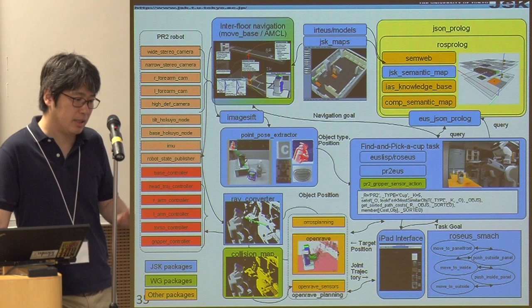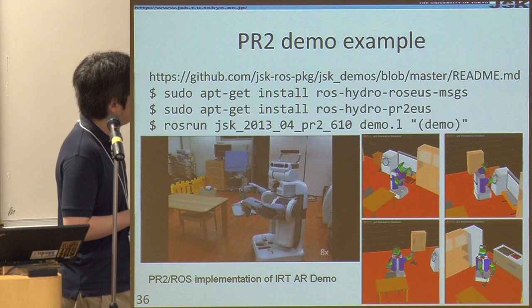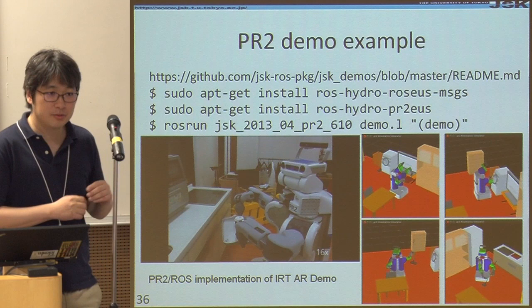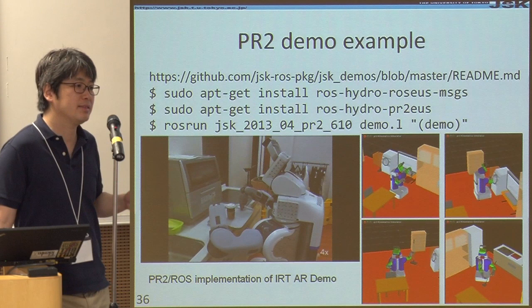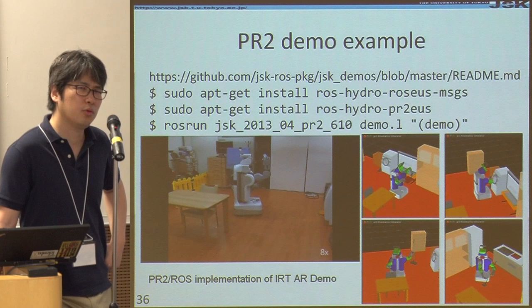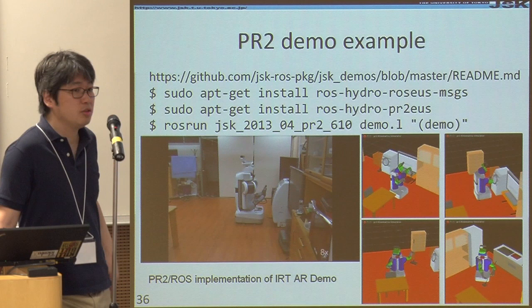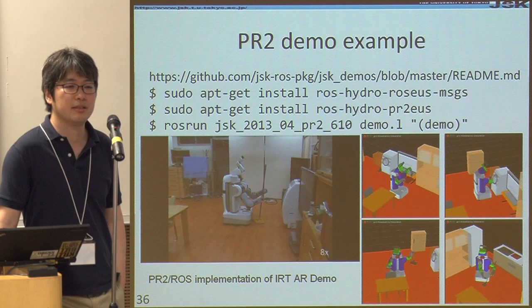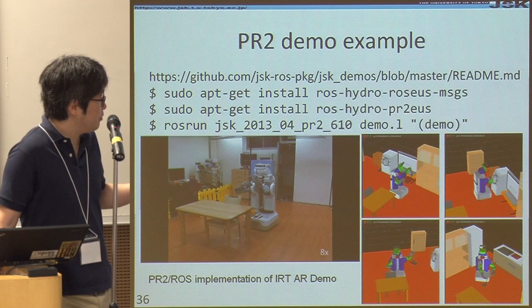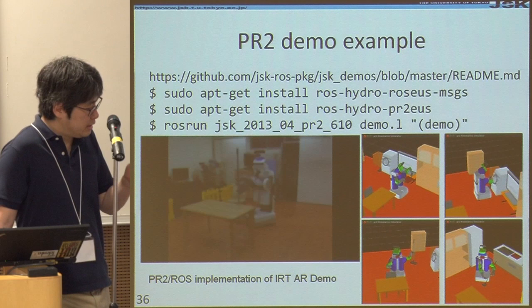This is a PR2 demo example showing exactly the same behavior we did with IRT's Toyota robot. At that time, with the Toyota robot, we spent maybe six or seven months with four or five master students to create those systems. But here, we used only two undergraduate students. Because most of the functions already existed, what they did was get used to the EUSLISP system and connect each action module. This program is available as a Debian package.